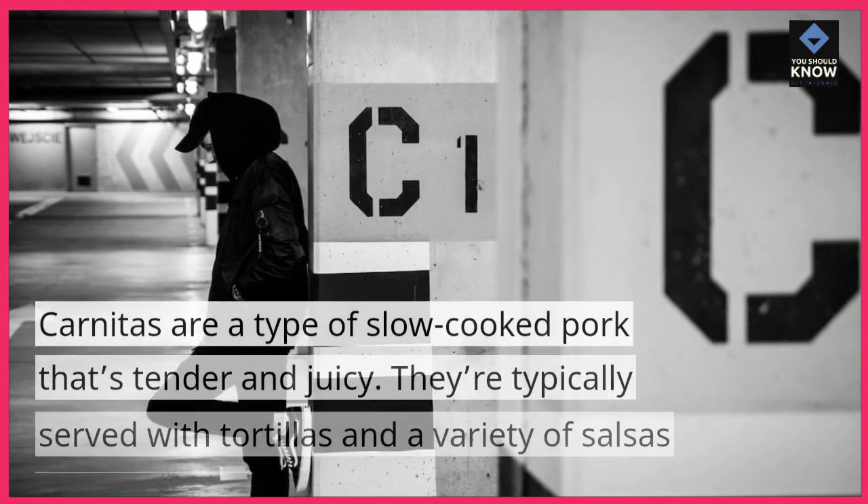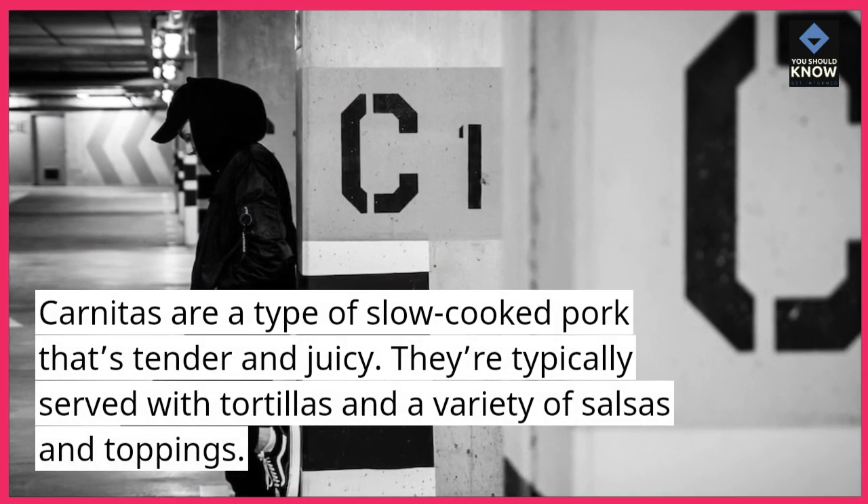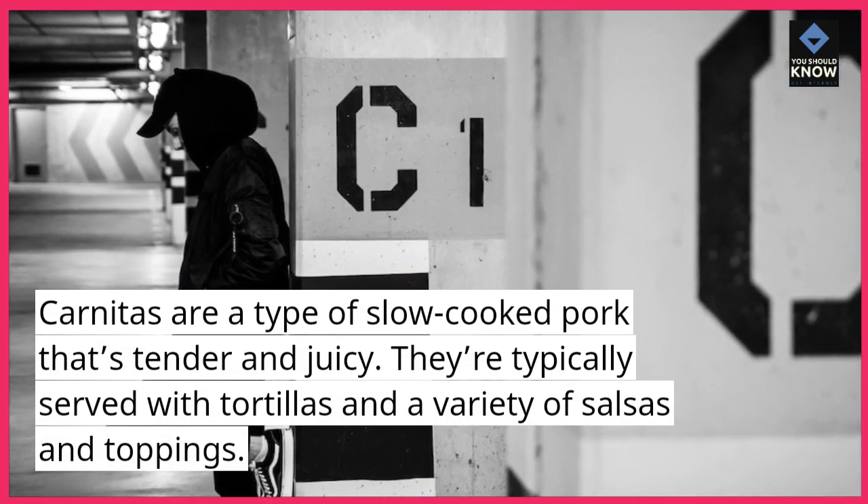9. Carnitas. Carnitas are a type of slow-cooked pork that's tender and juicy. They're typically served with tortillas and a variety of salsas and toppings.